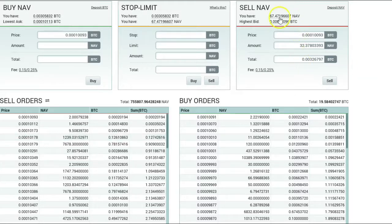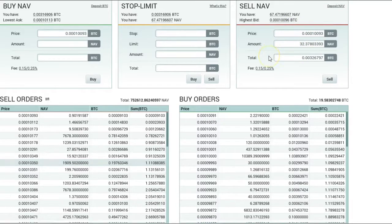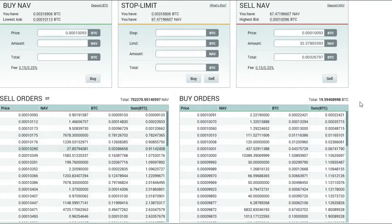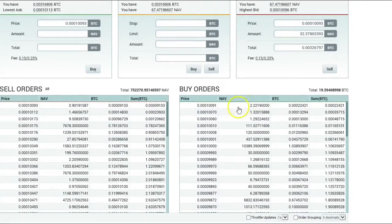I did another tutorial on the HitBTC exchange and tonight we're going to be on Poloniex. I just sold off some of my NAV coins — I bought them a long time ago. They're really not moving, so I'm actually going to be selling some NAV coins today. In this tutorial, I have 67 NAV left. I just sold off a bunch of them, about 32 or more.